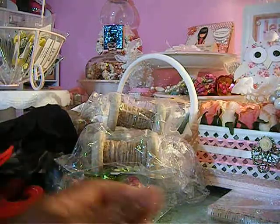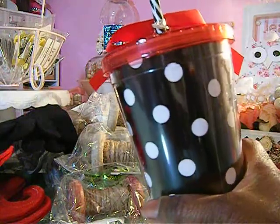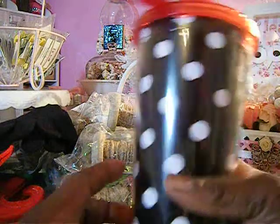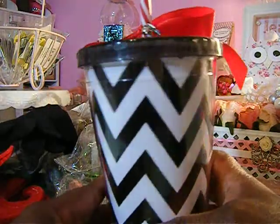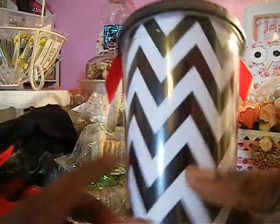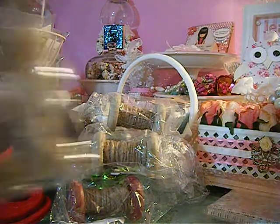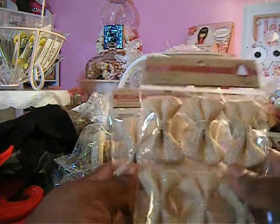Then I got these cups — these were $1.99. I thought this one was cute with the red top polka dot and the black and white striped candy cane straw. That was $1.99. Then I got this one here, the Chevron one with the red and white peppermint stick kind of straw, and that was $1.99 also.